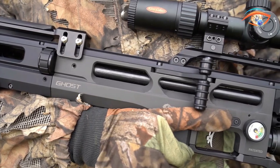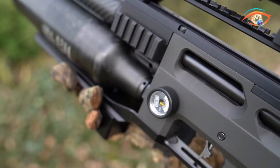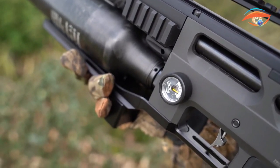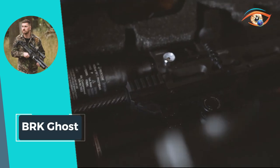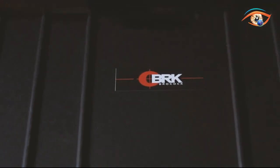Weighing in at a modest 3.1 kg, this air rifle strikes a balance between portability and stability, making it a versatile choice for shooters who value both performance and craftsmanship in their airguns.